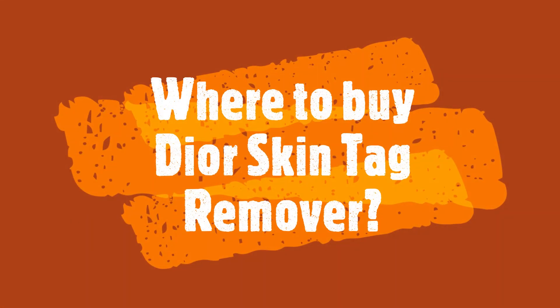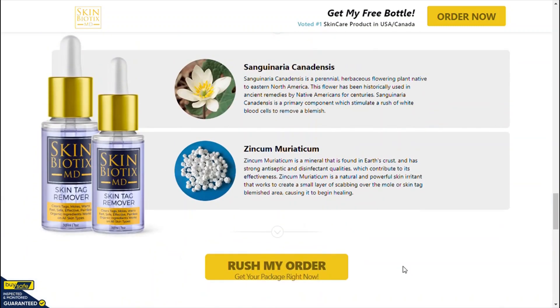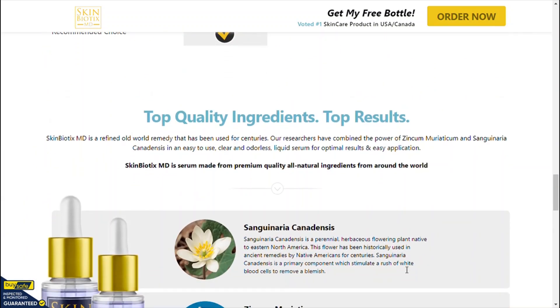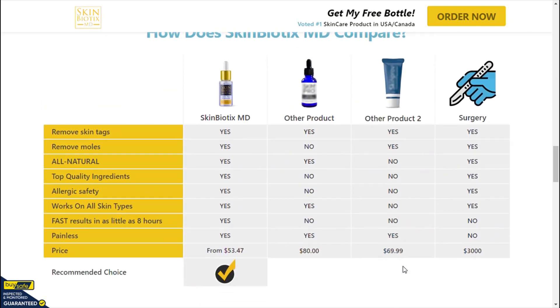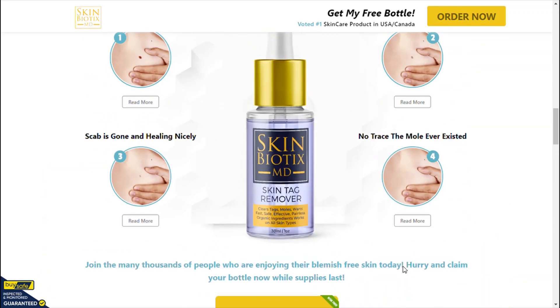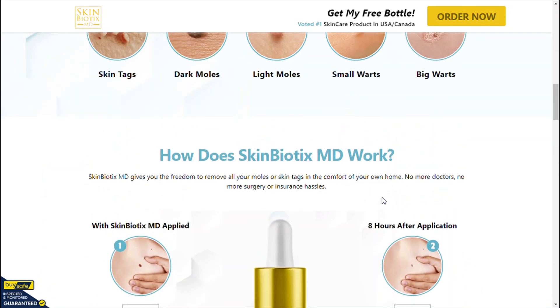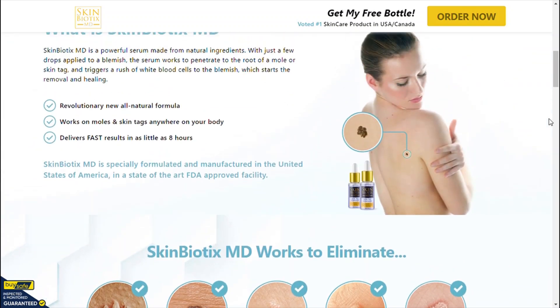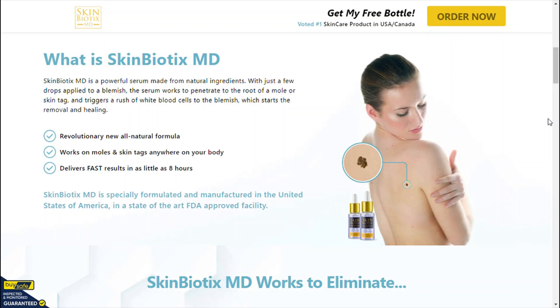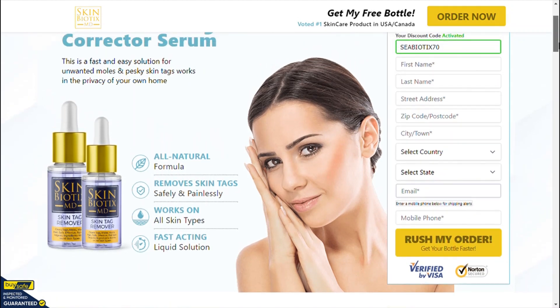Where to buy Dior Skin Tag Remover? Due to the success of Dior Skin Tag Remover, unfortunately many people are selling fake products on the internet. This supplement is only sold on the official website and you will not find the original Dior Skin Tag Remover on Amazon or any other e-commerce platform. I left the link to the official website below in the description of this video. Hope I have helped you. I wish you get the best results with Dior Skin Tag Remover, and I am sure you will have a great day. Thank you very much.